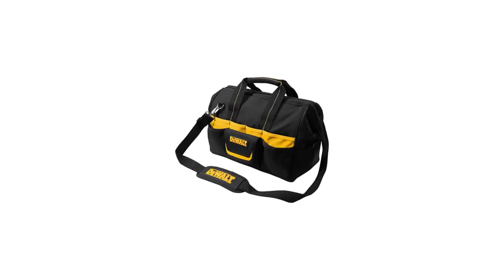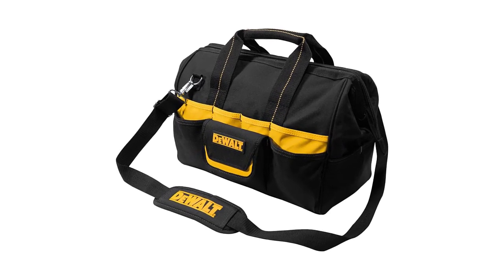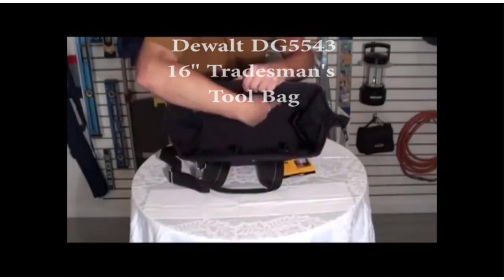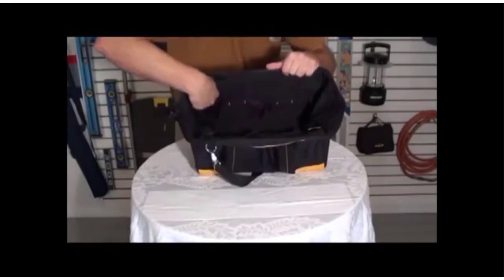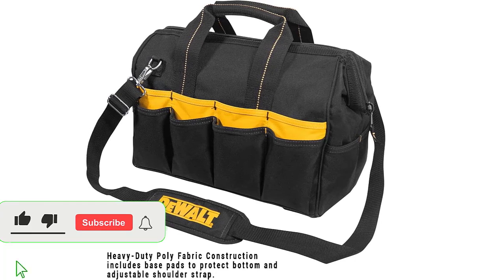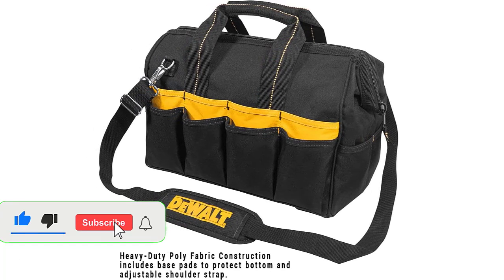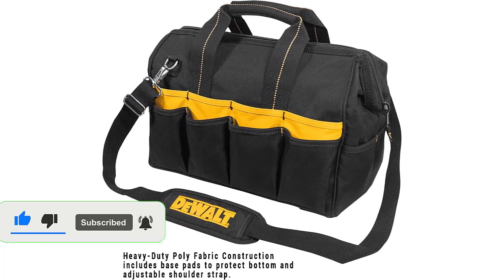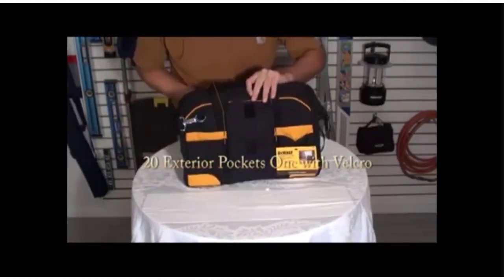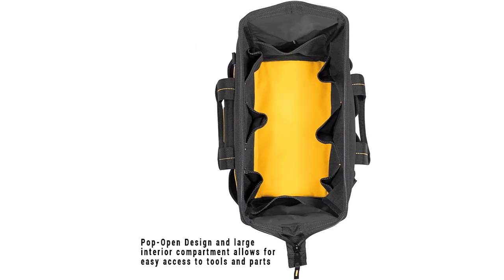Number 1: DeWalt DG5543 16-inch 33-pocket tool bag. The handy internal compartment and pop-open design make it simple to retrieve necessary tools and components. This is the perfect option for any contractor because it has 14 compartments on the inside, one of which is a zippered pocket to keep valuables safe. You can count on this bag's easy double-pull heavy-duty zipper and its construction from heavy-duty poly and ballistic poly fabric to outlast the vast majority of other bags.